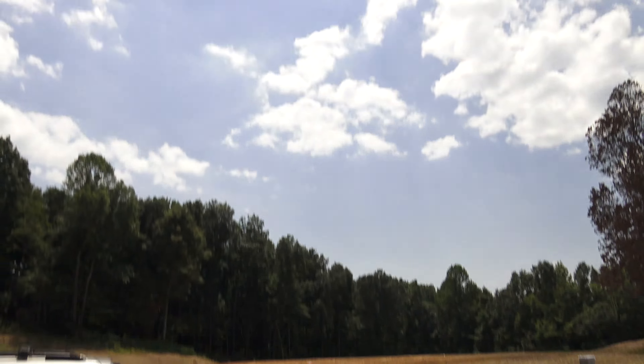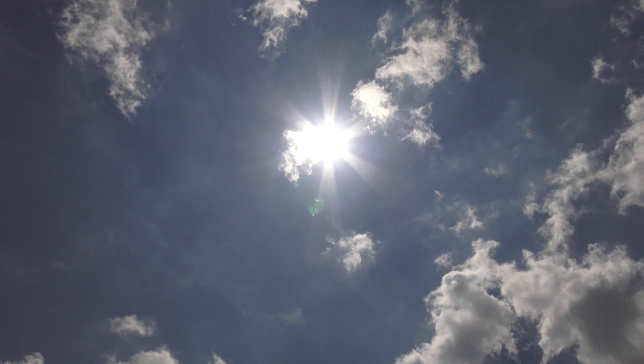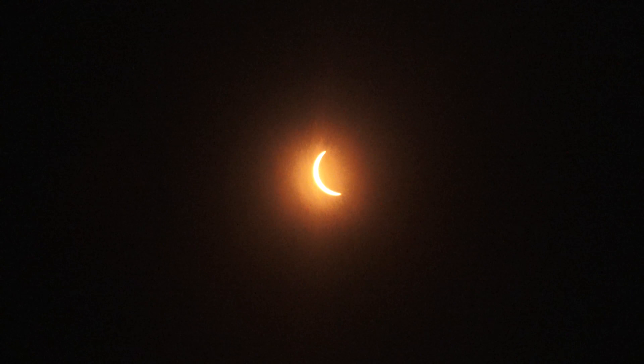Isn't that something? You can actually see it with the naked eye, without damaging our eyes, because it is behind clouds.